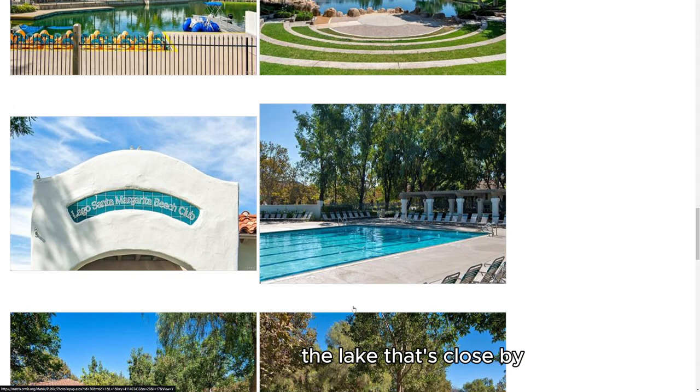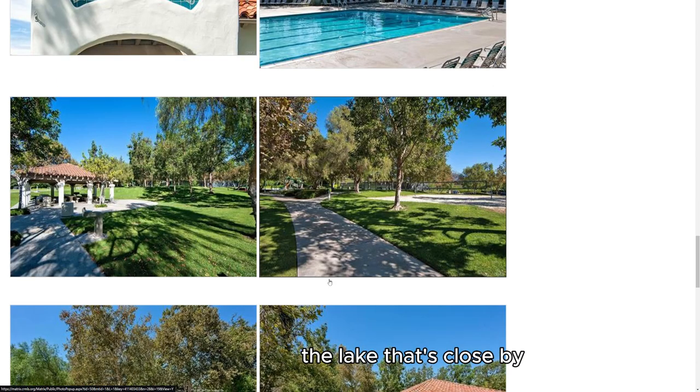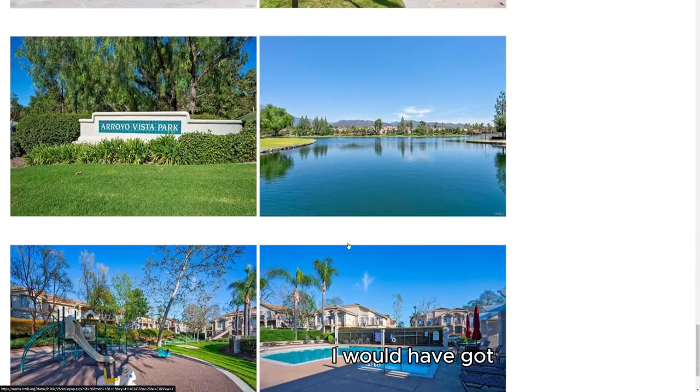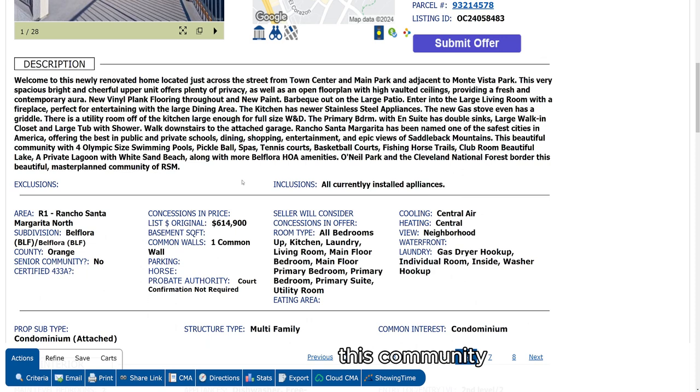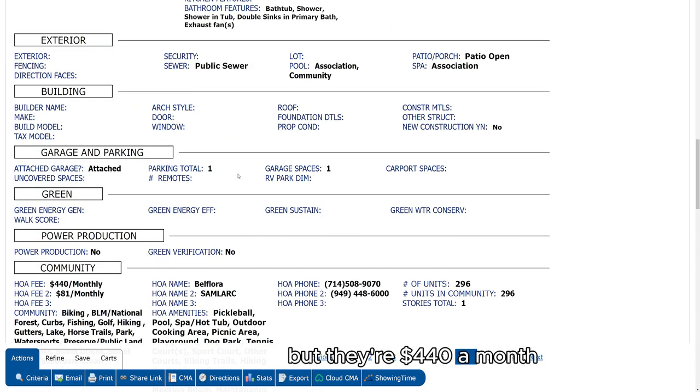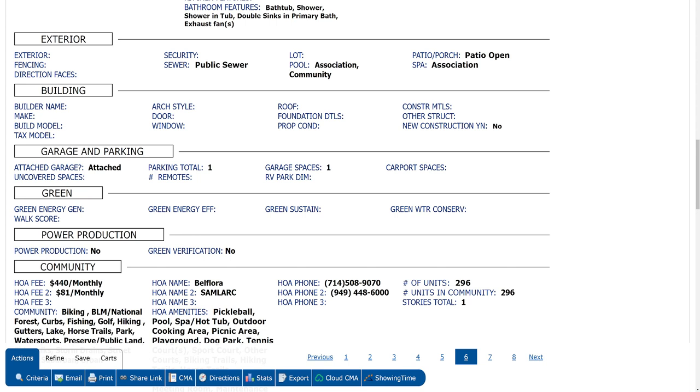And here are some pictures of the lake that's close by. Let's take a look at the HOA fees. This community — they're all pretty much the same — they're $440 a month for this particular neighborhood. And then SAMLARK, Santa Margarita Landscape and Recreation Corporation, is $81 a month. So it's pretty typical. $440 is a little bit higher than normal, but not outrageous.